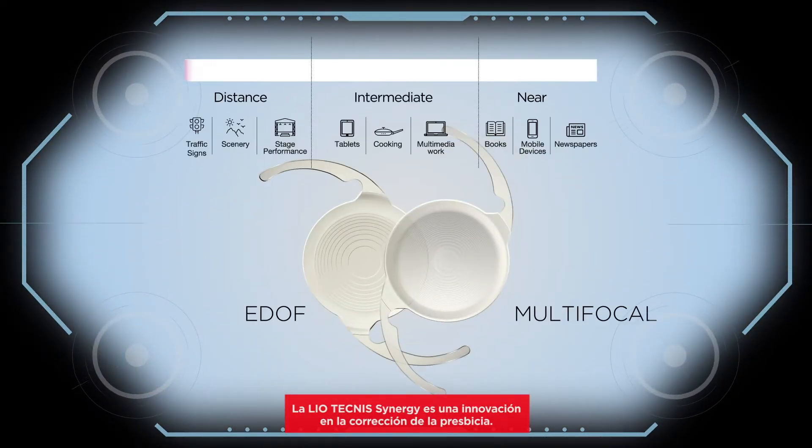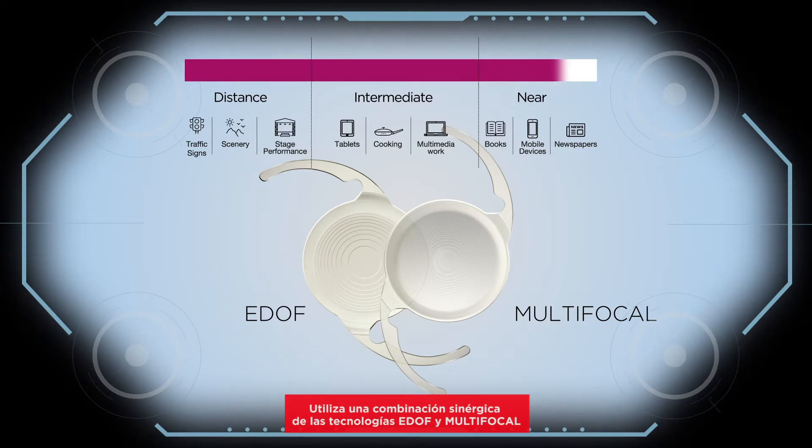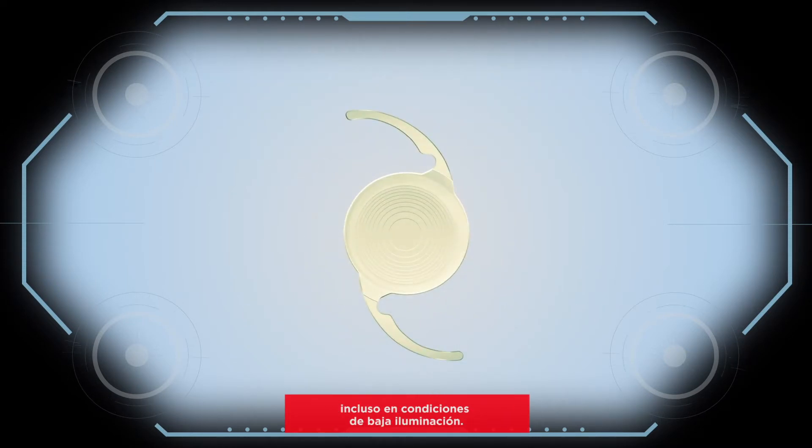The Technis Synergy IOL is a breakthrough innovation in presbyopia correction that applies a synergistic combination of EDOF and multifocal technologies to deliver continuous high-contrast vision from far through near, even in low-light conditions.